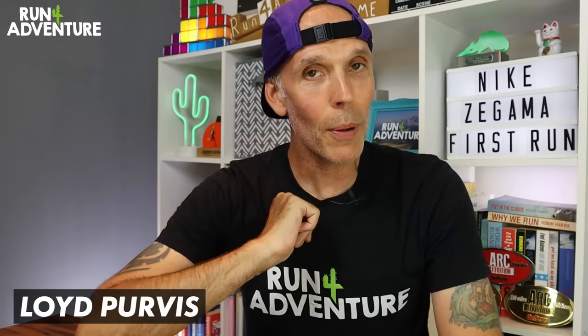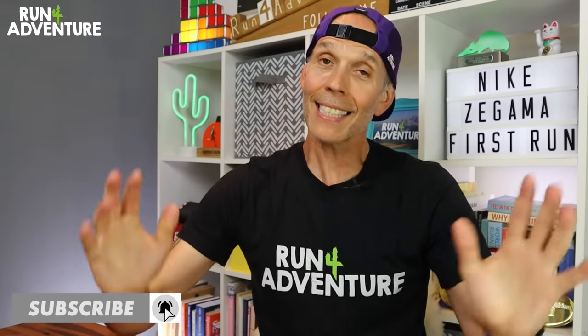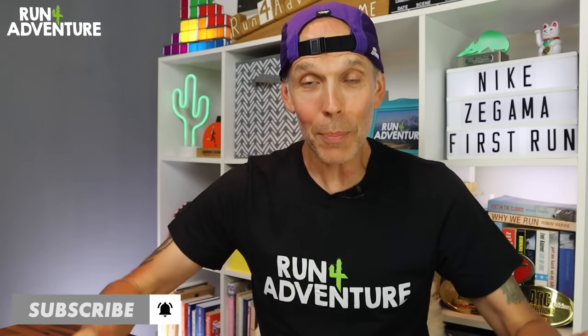Welcome back folks, I'm Lloyd Purvis and you are watching Run For Adventure. It's great to have you all back. So it's that day again when I tend to hold my breath, cross my fingers really tight and hope that Nike have managed to produce a trail running shoe that can handle the technical trails that I tend to run on.